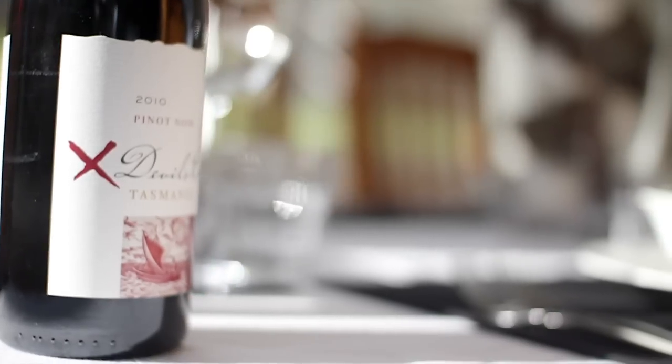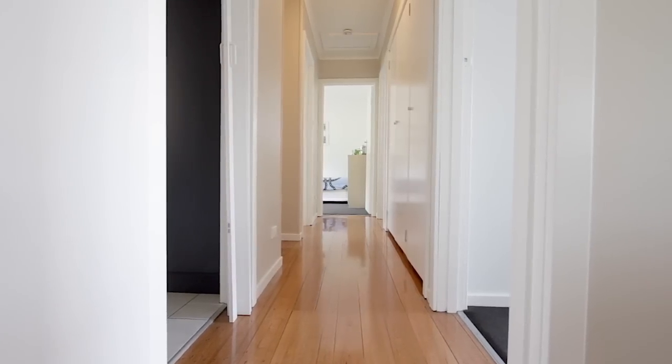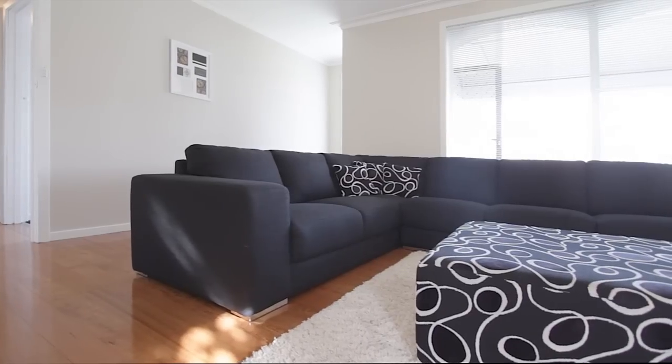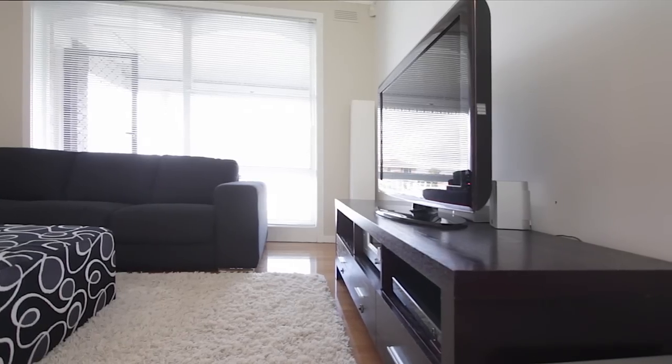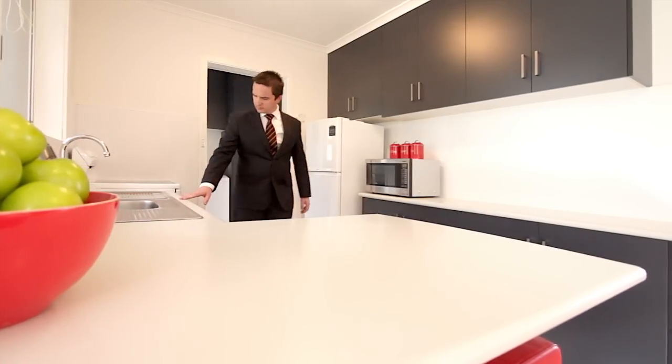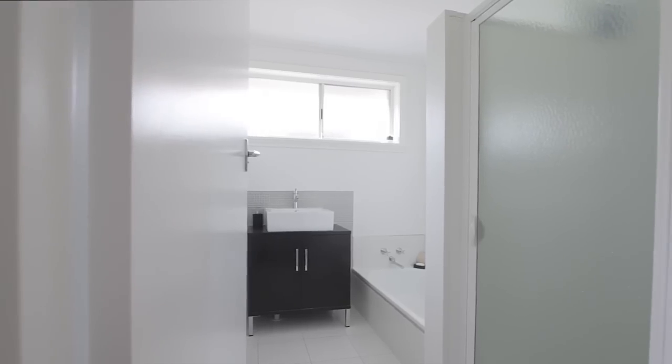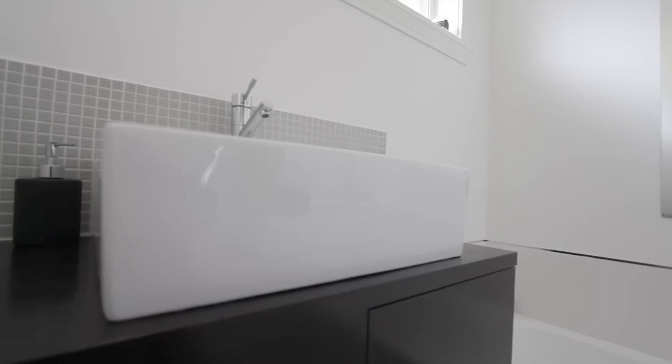A fresh contemporary update has transformed this family home into an inviting haven, combining a great sense of privacy with a superb indoor-outdoor flow. From the newly renovated kitchen to the classy and stylish bathroom, there's not much here that the current owners haven't done.